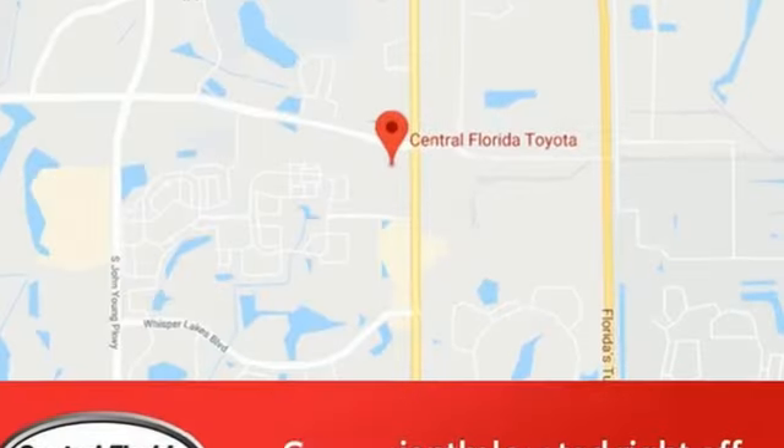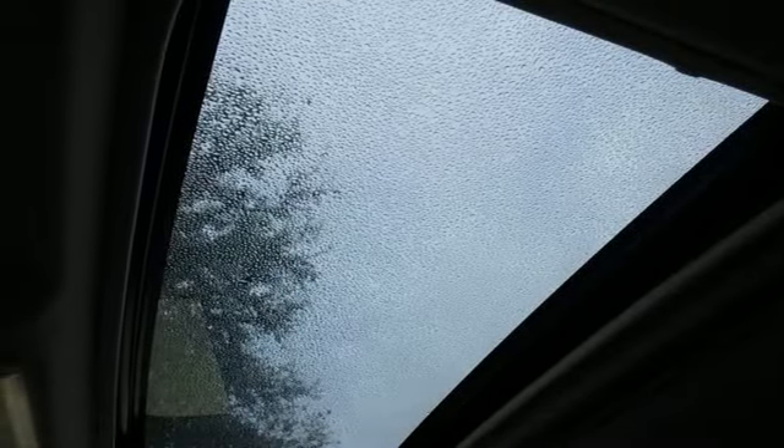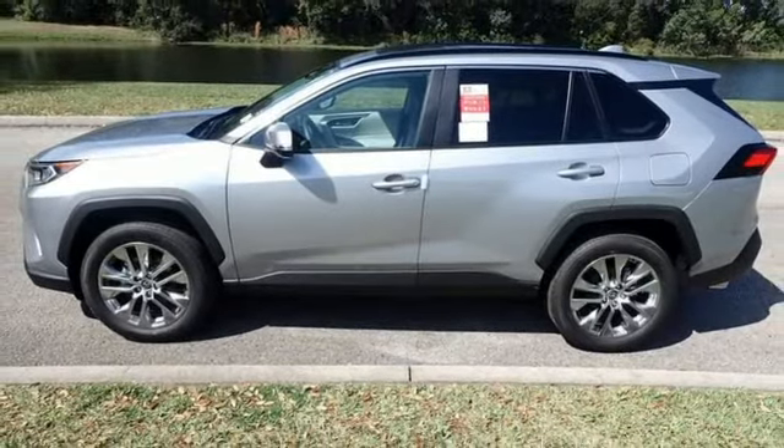Express open and close sliding and tilting sunroof, doors and push button start proximity key, and i4 engine. If you've been waiting for the perfect time for a test drive, the time is now. Experience it today.